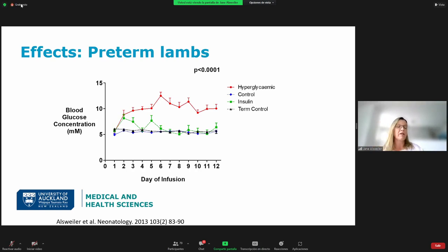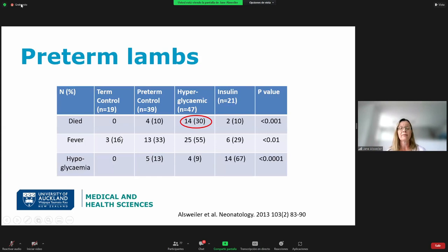What are the effects of hyperglycemia? Looking at the preterm lamb paradigm: the hyperglycemic group received an infusion of 50% dextrose targeting 10 millimoles per litre; the insulin group was made hyperglycemic then given insulin to achieve normal glycemia; control preterm lambs received saline; and term control lambs also received saline. The hyperglycemic lambs had an increased mortality rate — 30% died compared to 10% of preterm controls. There was also an increased risk of infection, with more lambs having fever and needing antibiotics.